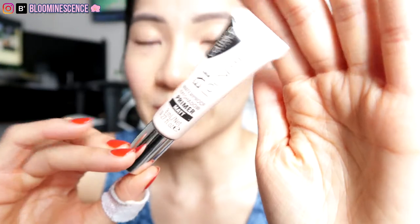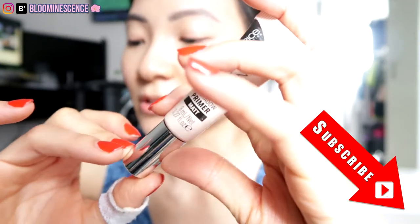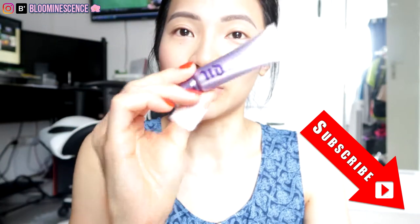The first product I use in my winged liner look is an eyeshadow primer. I have this drugstore one — the Catrice Eye Foundation Waterproof Eyeshadow Primer. I've been using this for several months because I ran out of my holy grail eyeshadow primer. I do have a backup: the Urban Decay Original Primer Potion. I wanted to see if there was a drugstore alternative, but I found out this one doesn't really work as well.